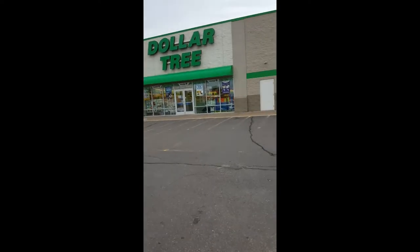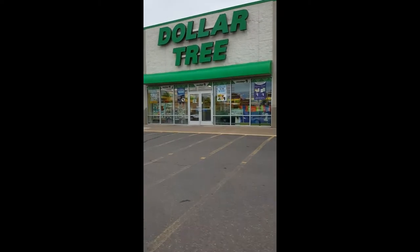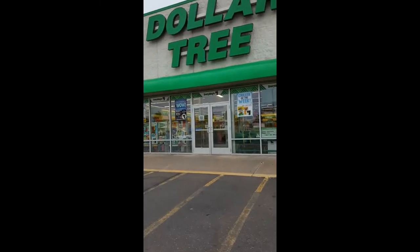I'm getting ready to go into my ultimate family frugal living store. When you have a large family and you're on a budget that you have to really watch, this is where you shop.